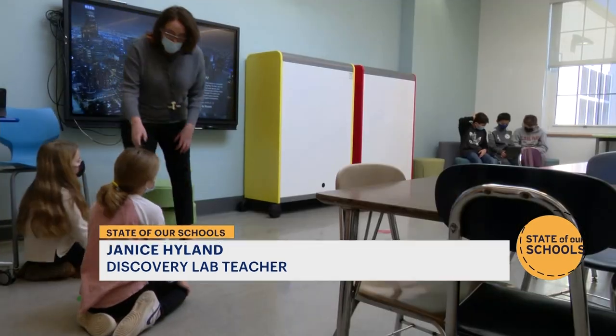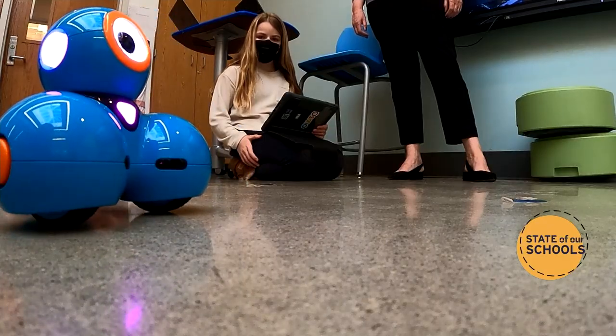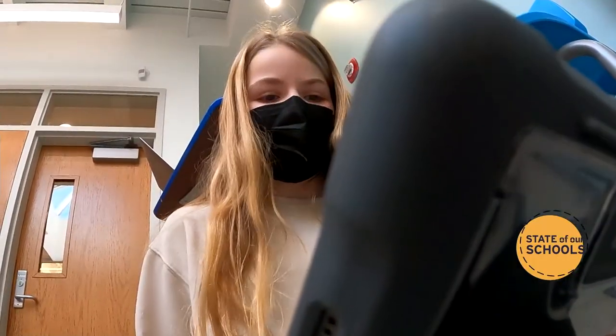As a classroom teacher — and I taught math for many, many years — we always did project-based learning, and it's where the kids excelled. As you can tell, the whole basis of this lab is hands-on group work.